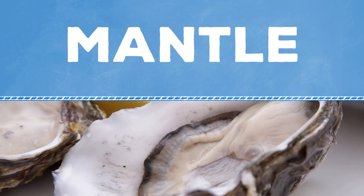Inside their shells, they have a layer called the mantle — not that thing over your fireplace. It's their skin surrounding all the squishy, fleshy bits that you eat. Sorry, vegans.